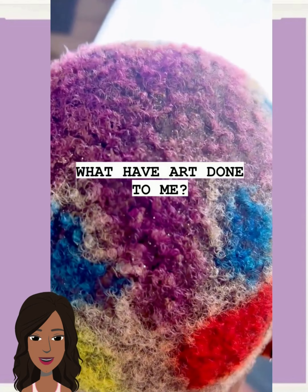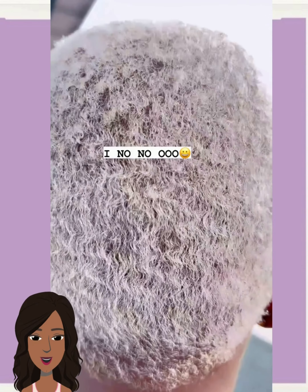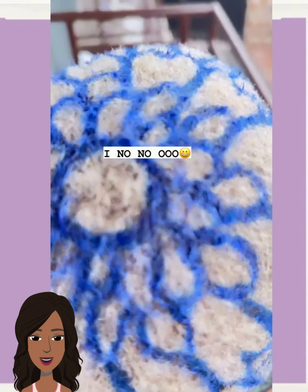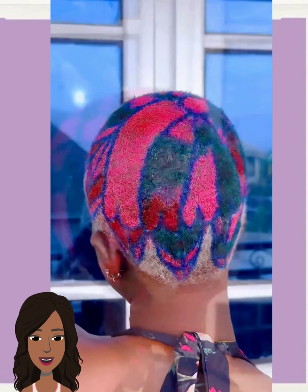And then we have another faded cut that features an art design. I have never seen anything like this but this is just so inspiring — look at this, wow! I'm really wondering how long this took. This is just pure artwork.